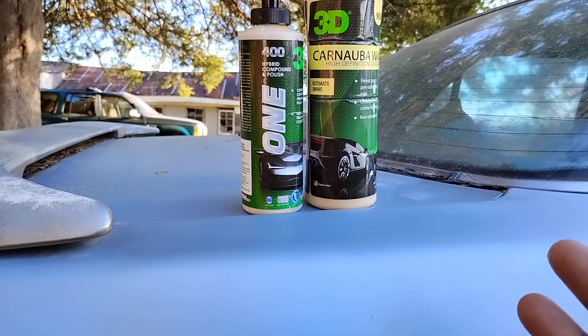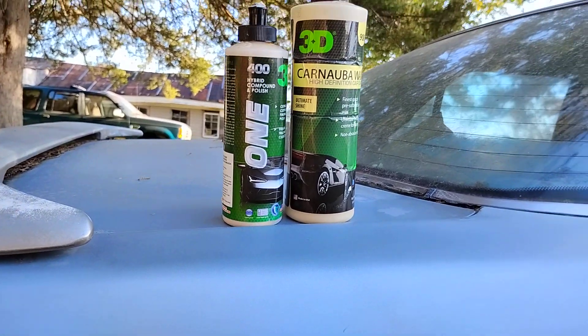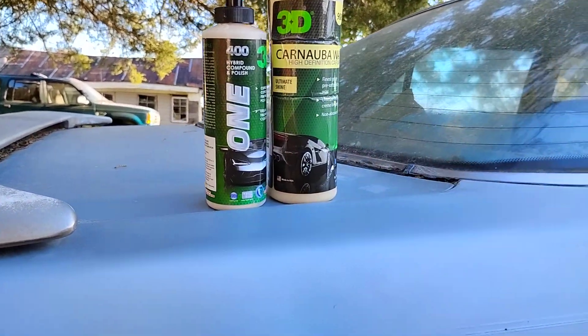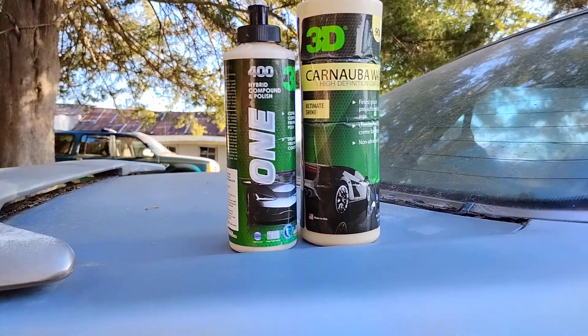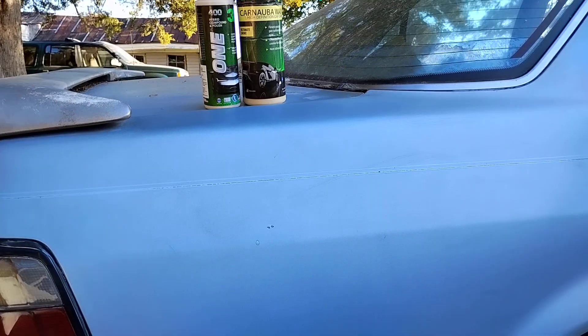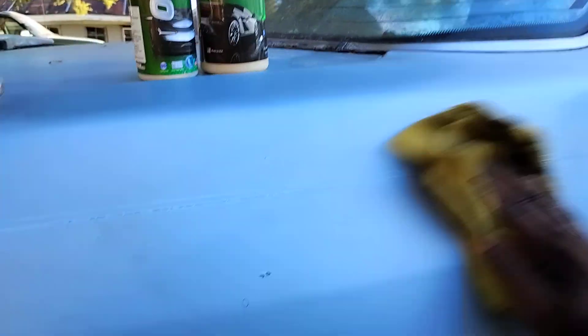And the hybrid compound — 3D One compound and polish — this polishing compound is what straightens the paint out, takes the junk off the paint, and gives the carnauba time to bond to the paint. That's why you've got to have both of these. Now I can buff this off because I polished it, and I can use a strict carnauba on the paint.